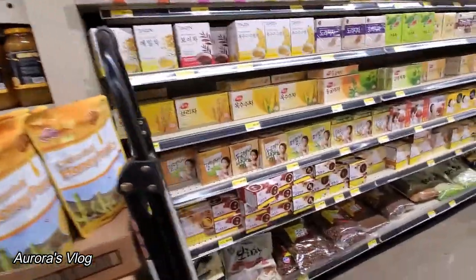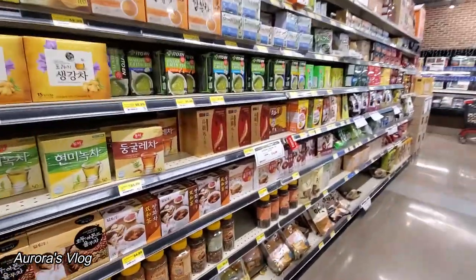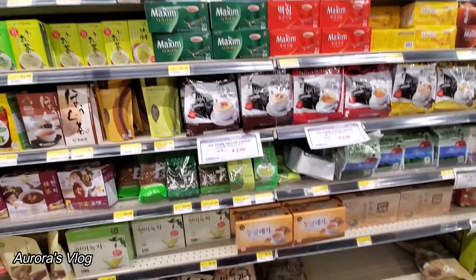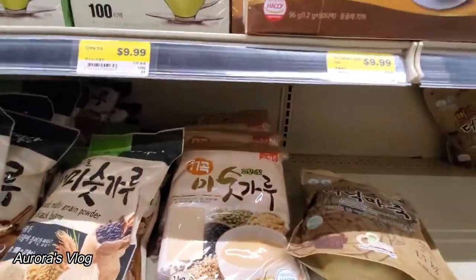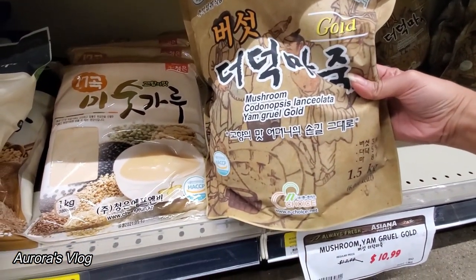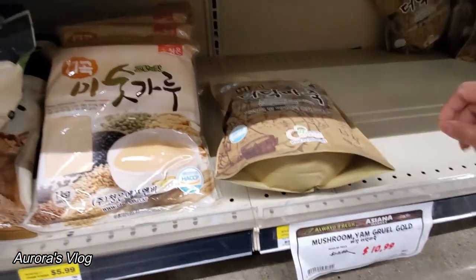We have some tea in here. Matcha green tea. I wonder if they have some Asian tea. Mushroom — look at this mushroom. You know this lancelata? What do you do with that? It's only $10 — it's very cheap.